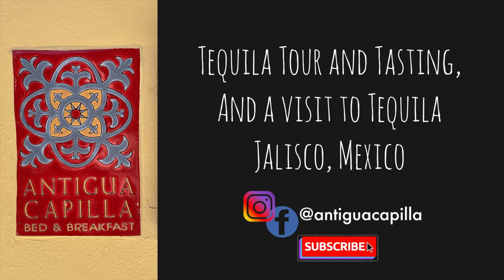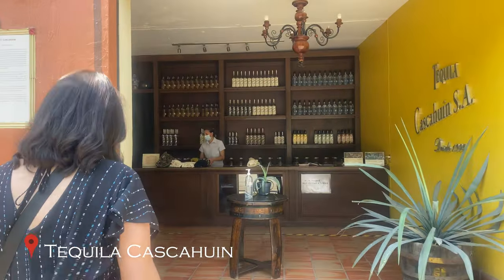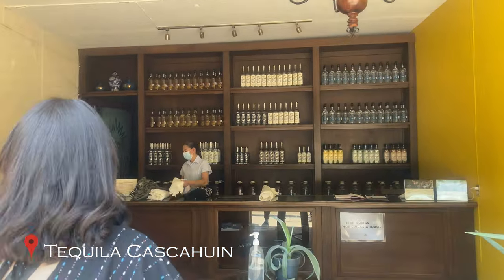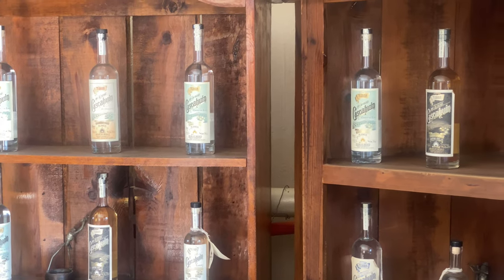We are at Tequila Cascahuin in the town of Arenal. A friend of mine that lives in Guadalajara recommended this place as an alternative to the large tequila producers for its high quality tequilas made 100% naturally. We're about to take a tour. Let's find out if that's true.